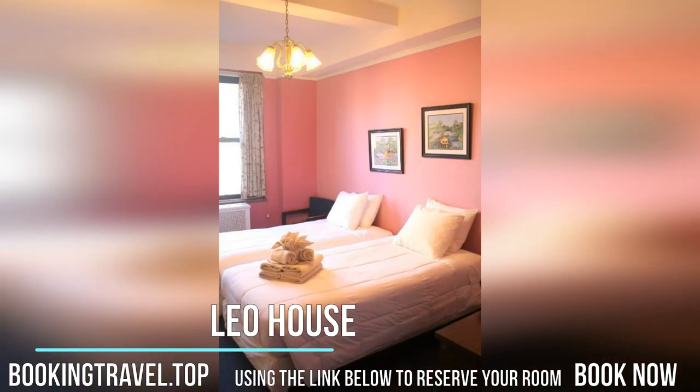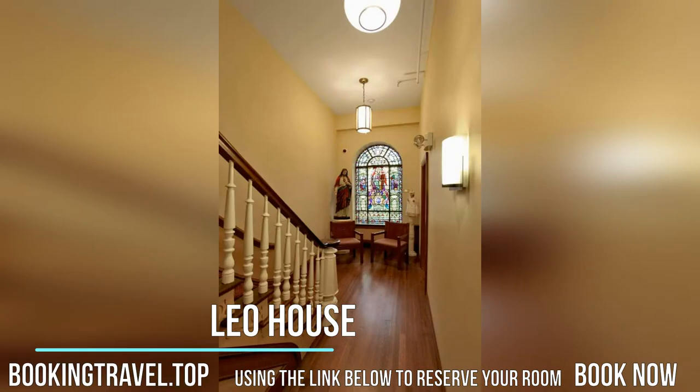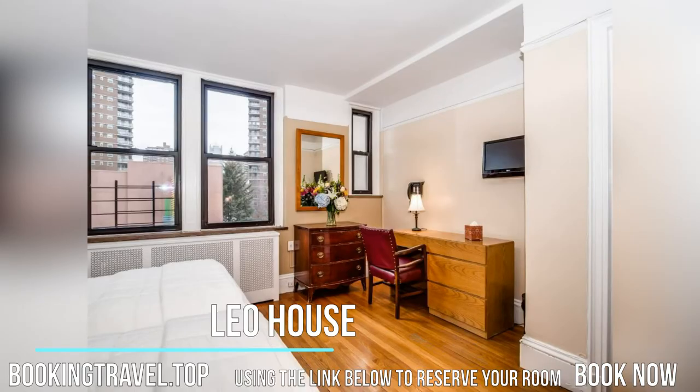Guests can enjoy access to the on-site chapel, garden, and shared terrace. Additional facilities offered include a business center and 24-hour front desk. Additional dining options are just steps from the property.